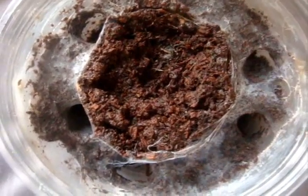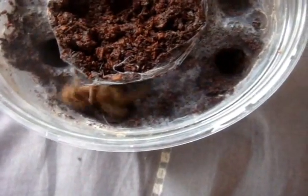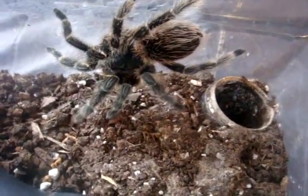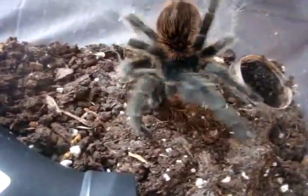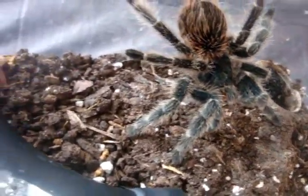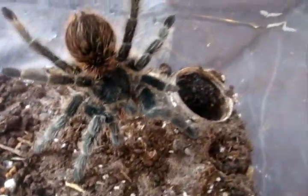Here's Holothele incei, the Trinidad Olive, named Abby. I don't know which hole she's in — oh, she's right there. There she goes, got it. Let's try Lasiodora difficilis, the Brazilian Fire Red Bird Eater — I have a half-inch female named Dora. Haven't seen an attack like that in a while. That's a great one — nice. Big one too.